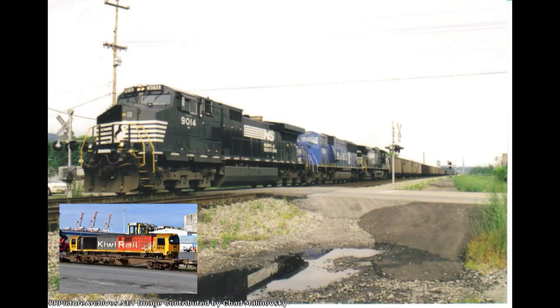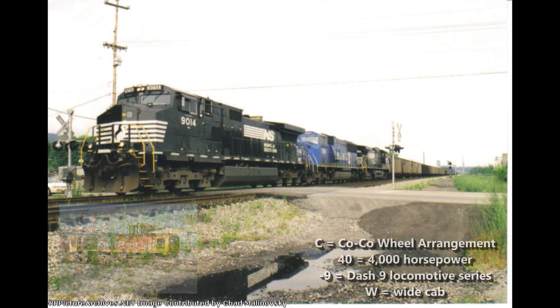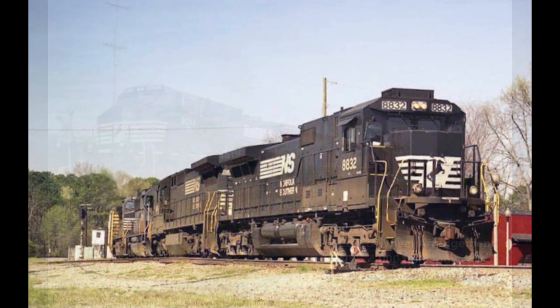The locomotive's designation refers to the following aspects: C is short for the C-C wheel arrangement, 40 meaning 4,000 horsepower, 9 for the Dash 9 series of locomotives, and W short for Wide Cab — although the cab itself wasn't actually wider; rather it was the short hood. As an aside, there was also a standard cab variant simply called the C40-9. Norfolk Southern was the only railroad to order this design, and they had 125 of them, numbered from 8764 to 8888.